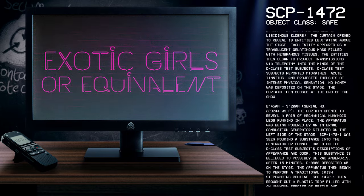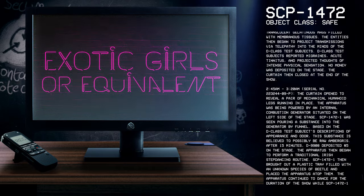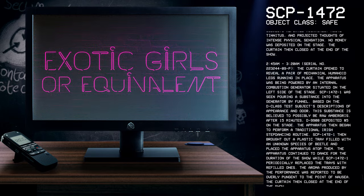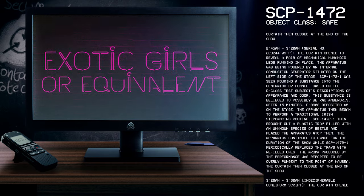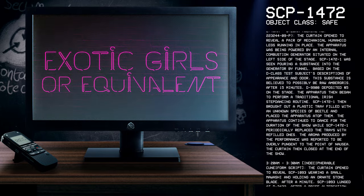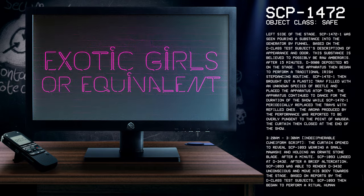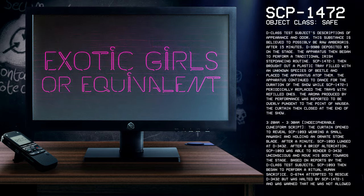2:45–3:20 Serial Number 22-3244-09-P: The curtain opened to reveal a pair of mechanical humanoid legs running in place. The apparatus was being powered by an internal combustion generator situated on the left side of the stage. SCP-1472-1 was seen pouring a substance into the generator by funnel. Based on the D-Class test subjects' descriptions of appearance and odor, this substance is believed to possibly be raw ambergris. After 15 minutes, D-9908 deposited $5 on stage. The apparatus then began to perform a traditional Irish step-dancing routine. SCP-1472-1 then brought out a plastic tray filled with an unknown species of beetle and placed the apparatus atop them. The apparatus continued to dance while SCP-1472-1 periodically replaced the trays with refilled ones. The aroma produced was reported to be overly pungent to the point of nausea. The curtain then closed at the end of the show.